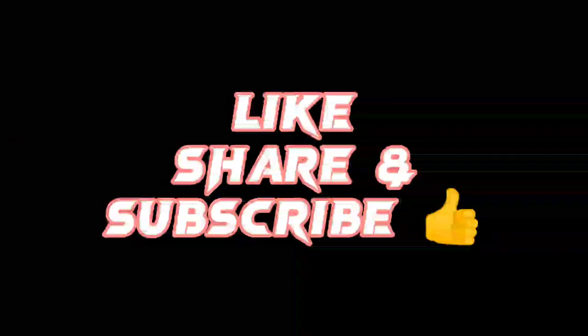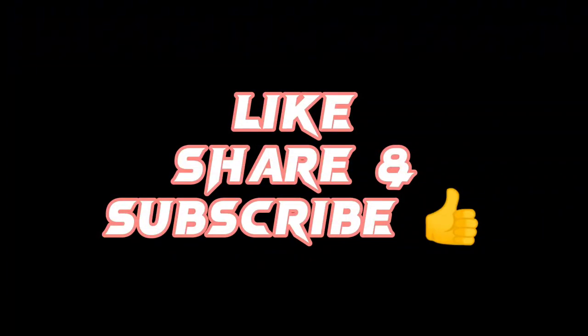If you like this video, please subscribe to my channel and press the bell icon to get the latest notifications about my styling videos. Thank you so much!